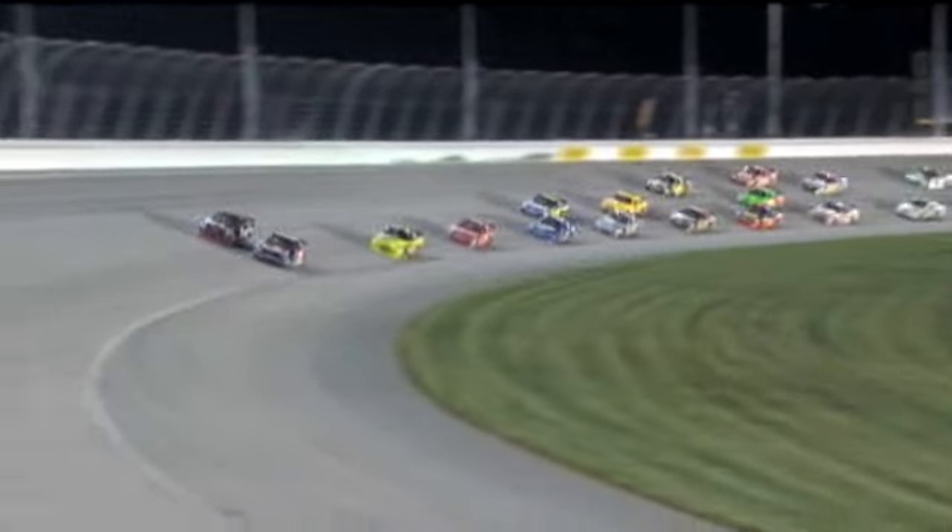Jimmy Johnson's got Hamlin inside. Hamlin pushes him high and comes through as Johnson loses a bunch of spots. Now Vickers goes to the front with Mark Martin trying to shove him through. Hamlin got a great start — he pushed the 48 all the way down into turn one and then pushed him out of the way coming out of the corner.